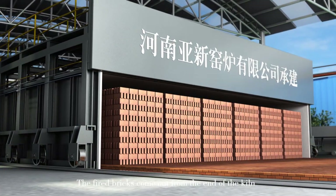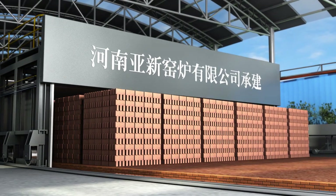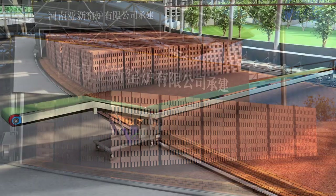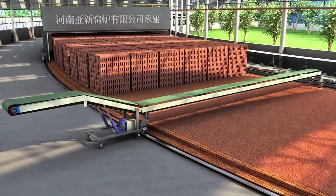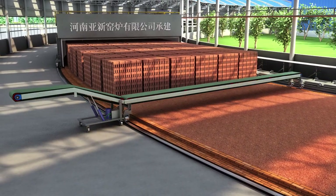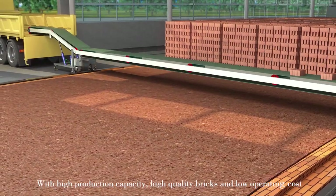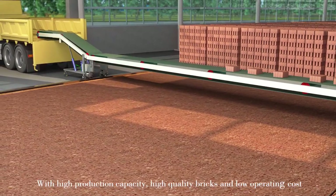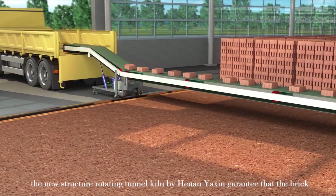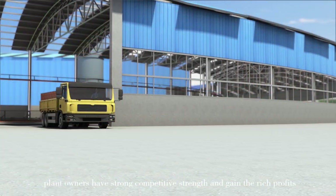The fired bricks come out from the end of the kiln. With high production capacity, high-quality bricks, and low operating cost, the new construction rotating tunnel kiln by Henan Yaxin guarantees that brick plant owners have strong competitive strength and gain rich profits.